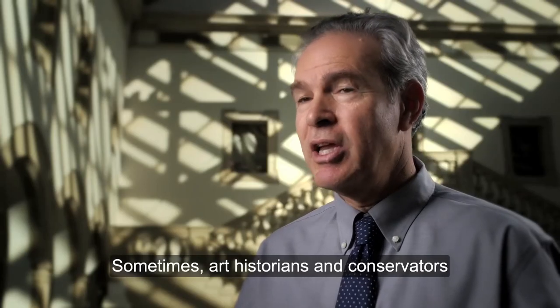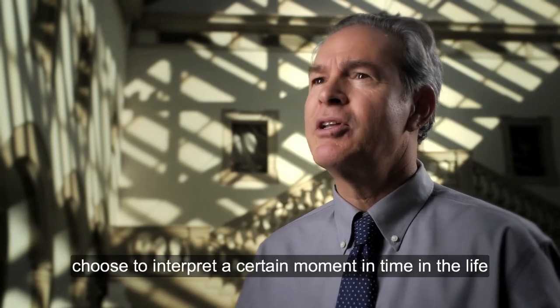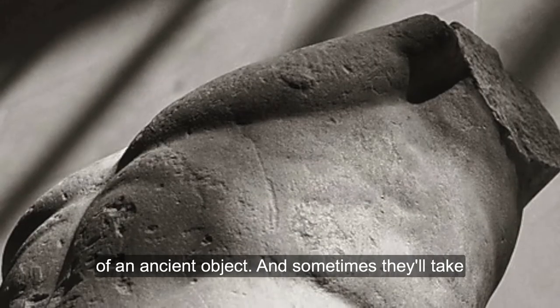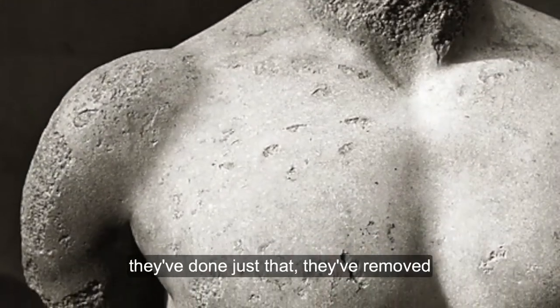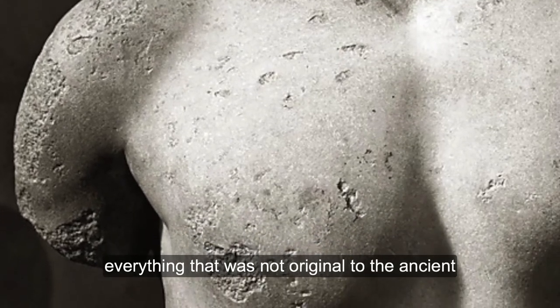Sometimes art historians and conservators choose to interpret a certain moment in time in the life of an ancient object. And sometimes they'll take off everything that isn't original. There are other examples from this collection where they've done just that — removed everything that was not original to the ancient sculpture.